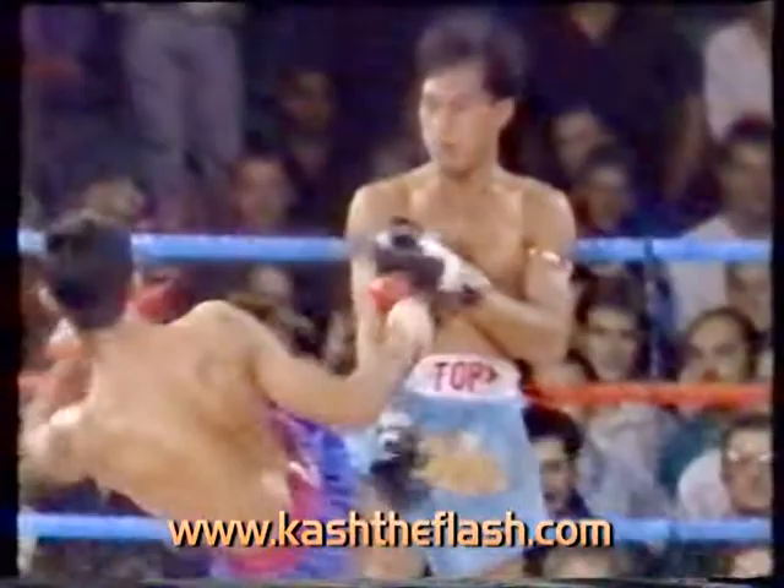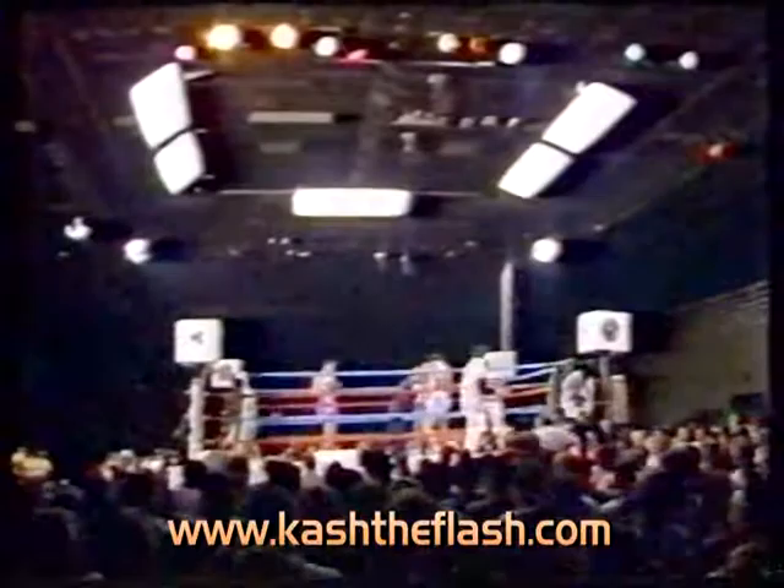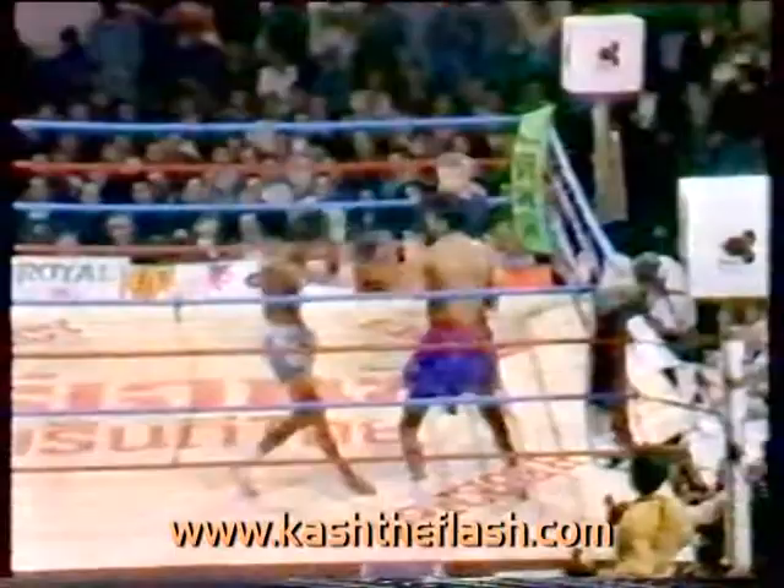Ready for round four. It is a five-round event, as is all of Thai boxing — five three-minute rounds. The start of round four. Cash came back very strong in that third round. Good punching techniques by Cash, catching Superman with that hit.